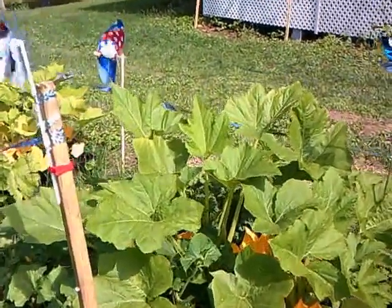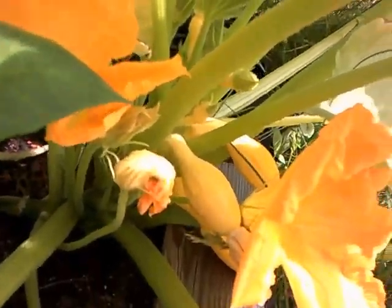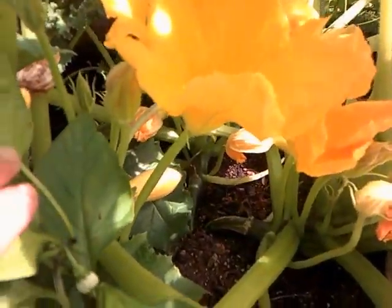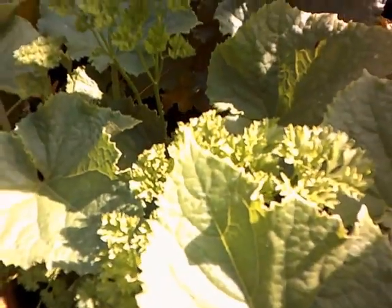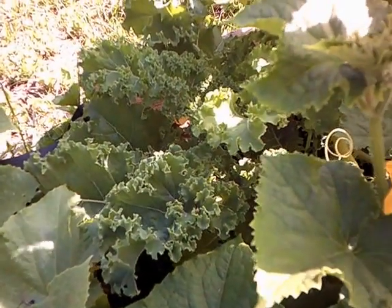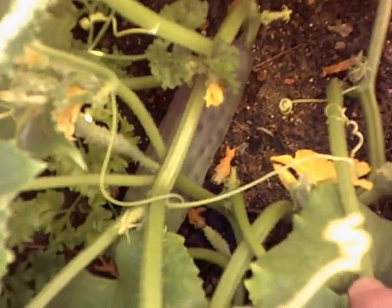Right here I have my summer squash, and as you can see they're coming along really well. I do have a pepper plant in here that I should move, but I also have parsley in this patch, some kale, and I packed everything in really tight — too much. And I also have a cucumber plant, and there's a cucumber right there that I'm going to pick today.